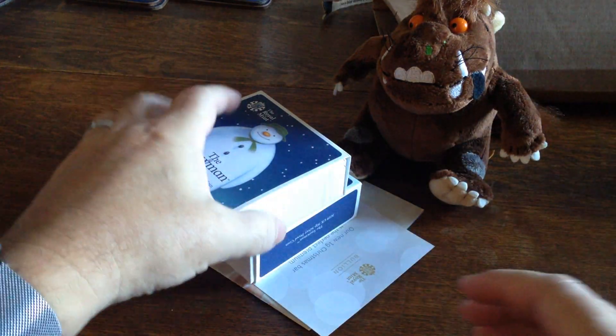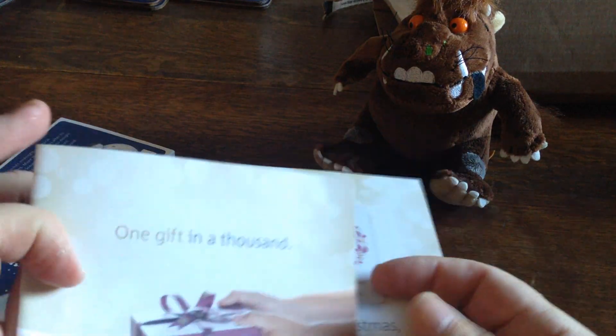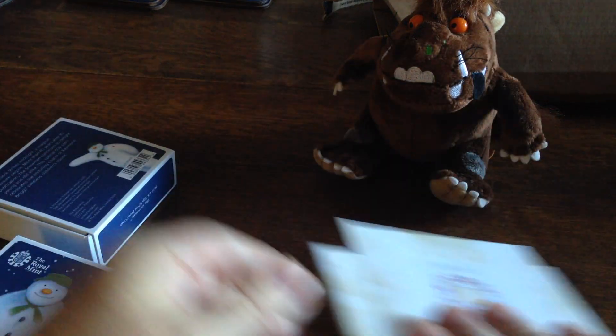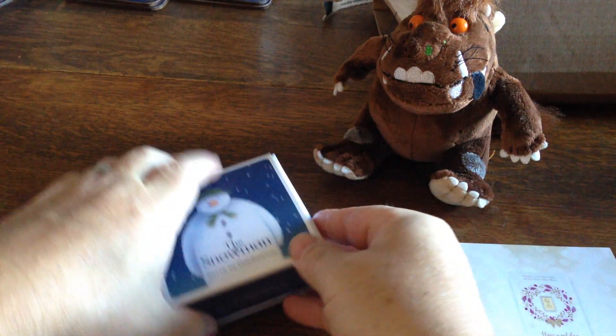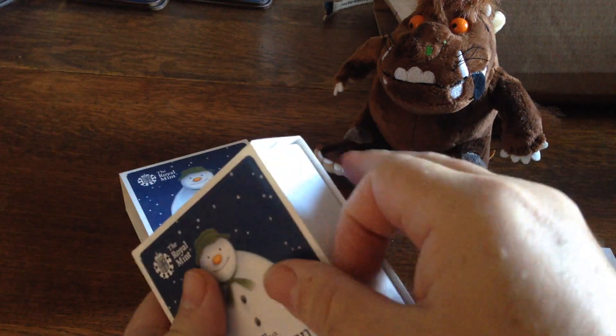Cardboard for the recycling pile. And here we have it. The Snoma 2019.